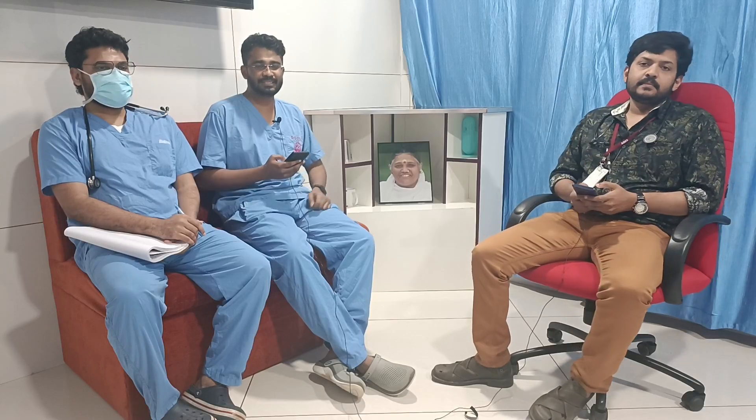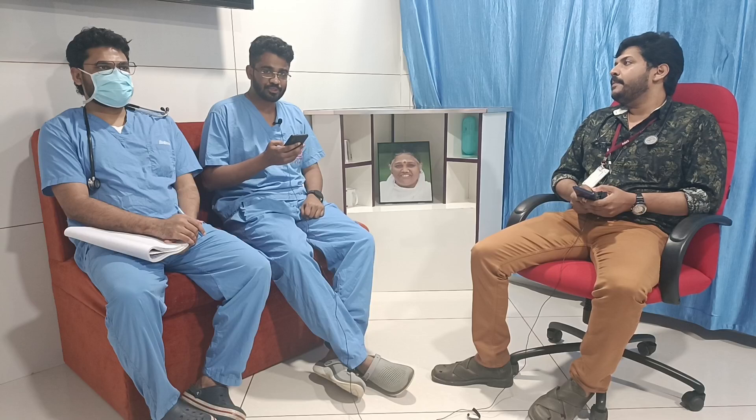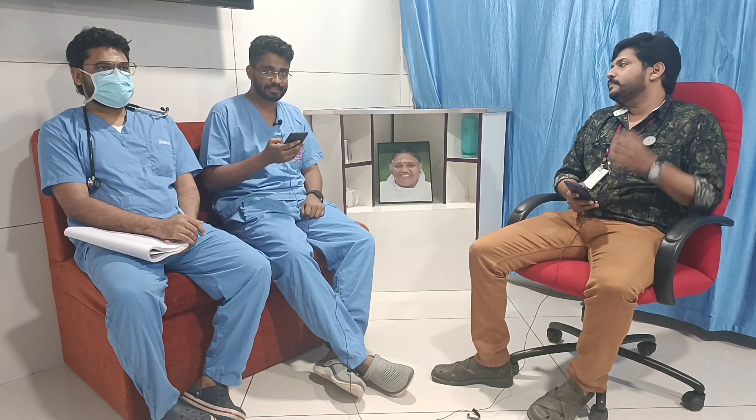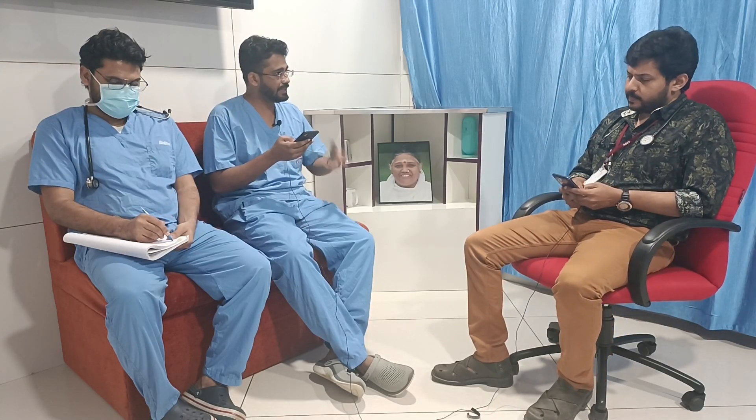Welcome to AATCM, the emergency medicine channel. Today we are going to discuss the Royal College of Emergency Medicine best practice guidelines about ingestion of super-strong magnets in children.